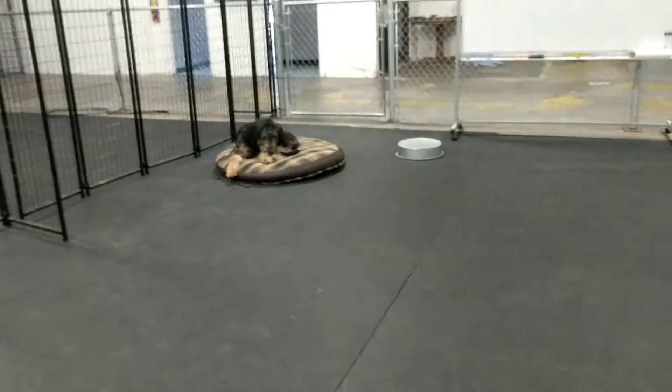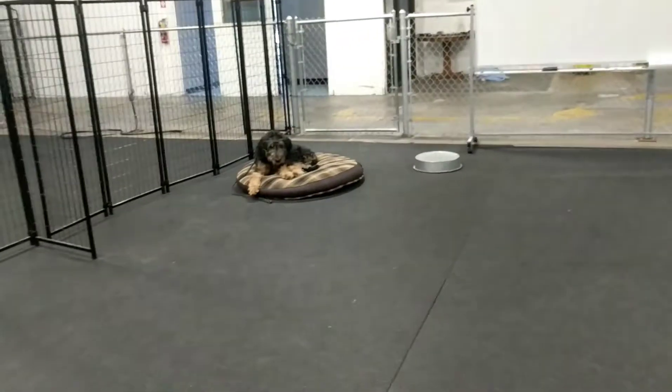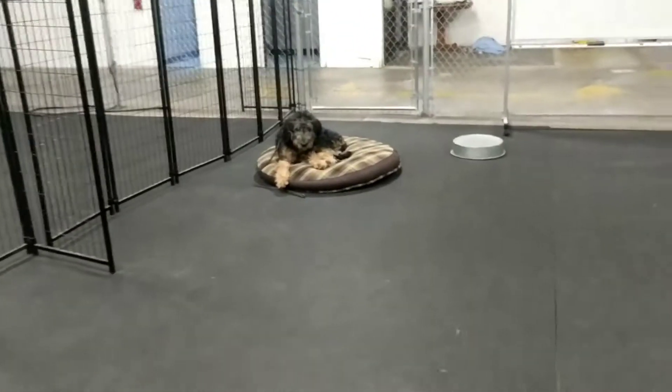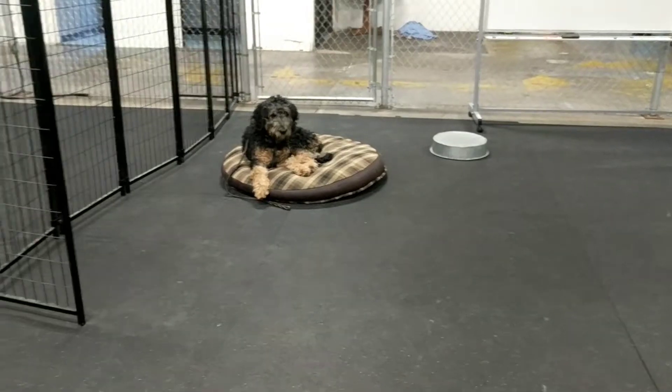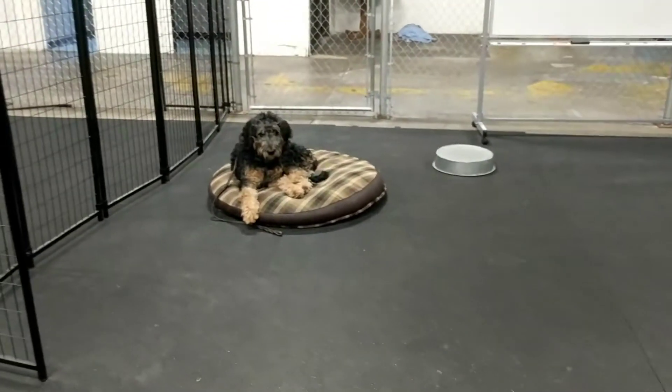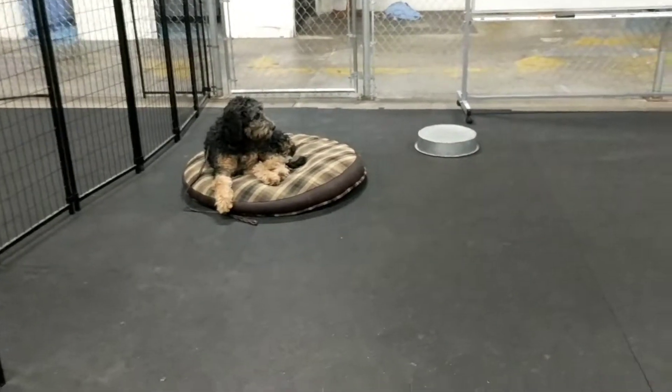I wanted to give you this video update — he's doing awesome and I'm really proud of his progress so far. It's not even been a week and he's doing pretty good. We're excited to keep furthering his ability to do obedience well despite what's going on around him. We'll talk to you soon.